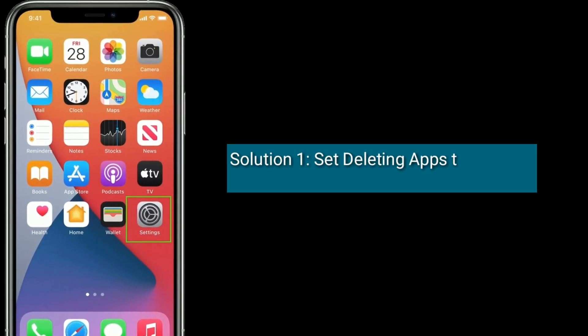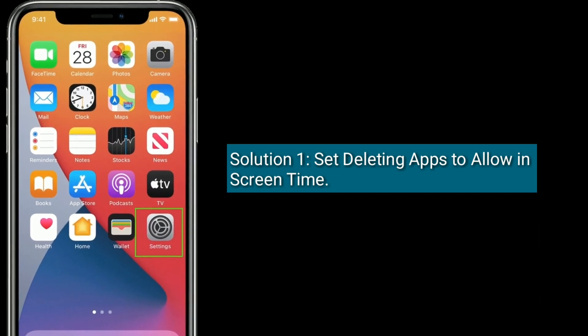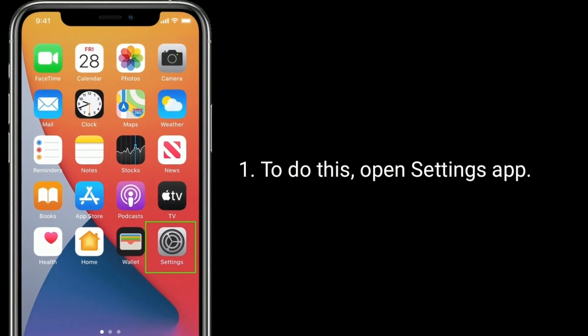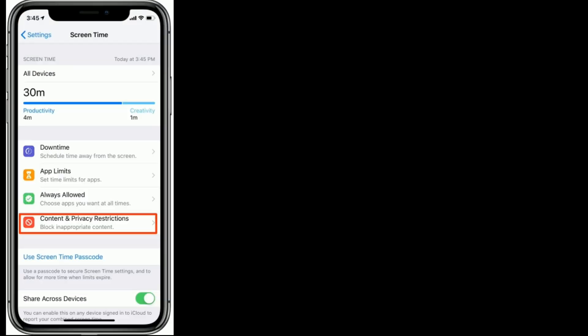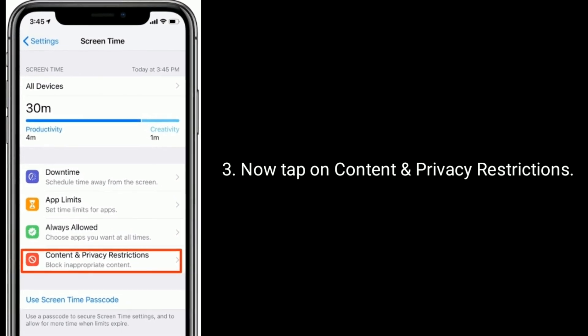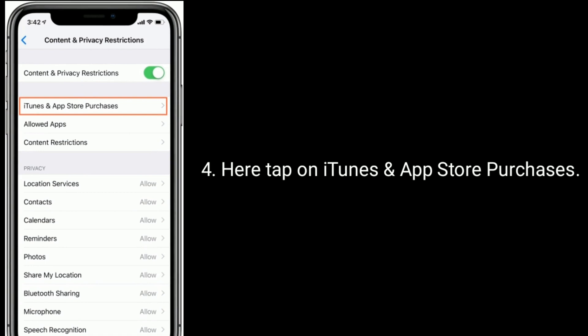Solution one is to set deleting apps to Allow in Screen Time. To do this, open the Settings app, find and tap on Screen Time, then tap on Content and Privacy Restrictions. Here, tap on iTunes and App Store Purchases.